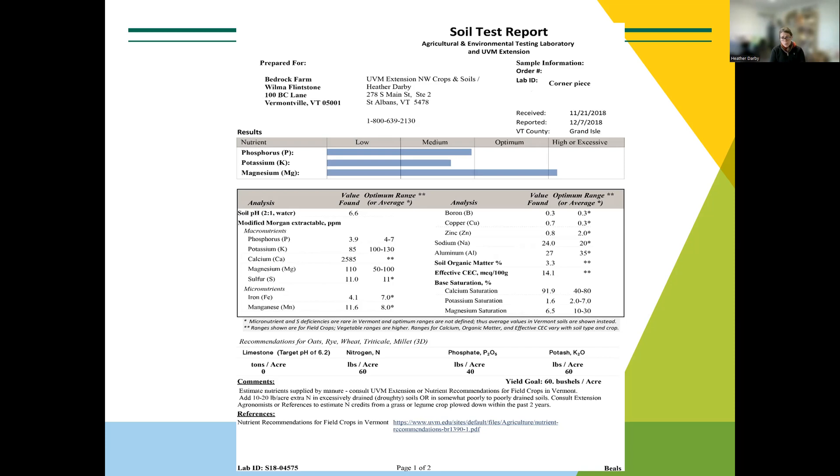You may also want to take more samples per field if you know it's different — there may be one spot that's really unproductive and you want to figure out why. I've seen this happen: a farm said nothing would grow around a certain spot, and we went out and sampled it — it had a pH of four while the rest of the field was fine. It is really possible that fields can differ that much, and it can really pay to take an extra sample from a problem area.